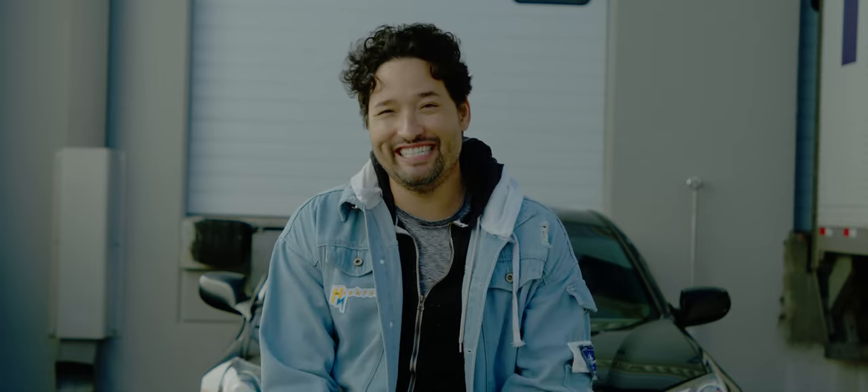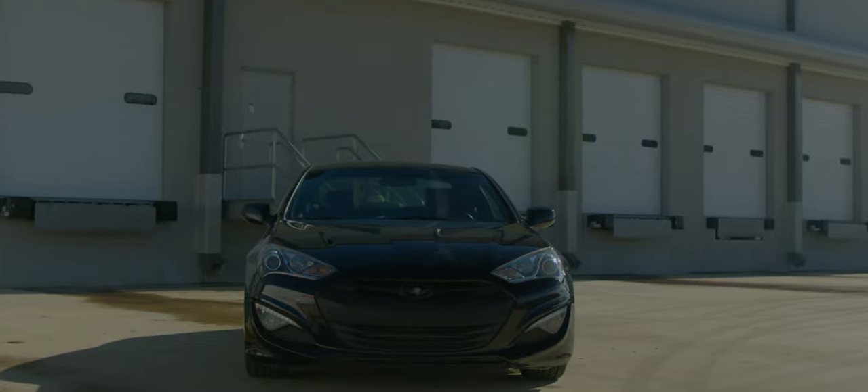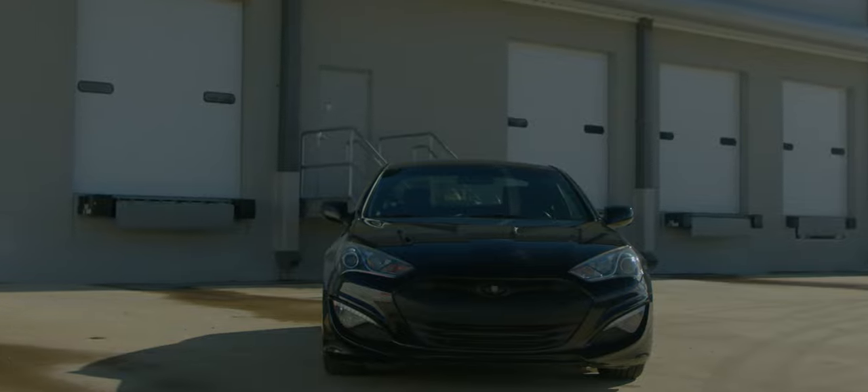We all know when you start spending money on cars and car parts you become car poor. What that means is all your money goes towards car gear — whether it's suspension, brakes, wheels, interior. We all in the car culture at one point or another are car poor. So I didn't want to go 30k into debt.